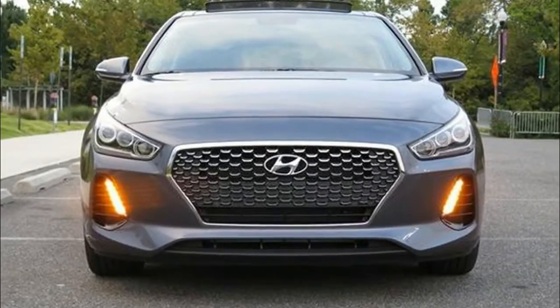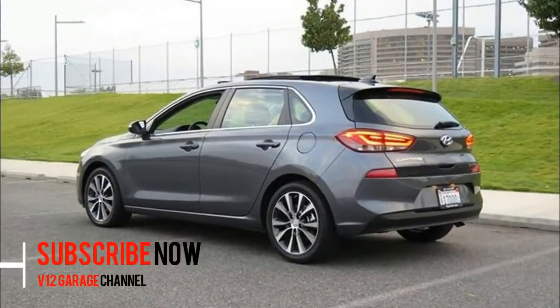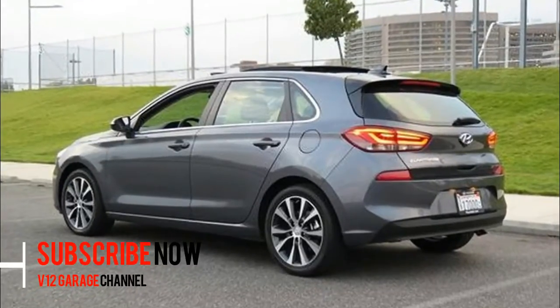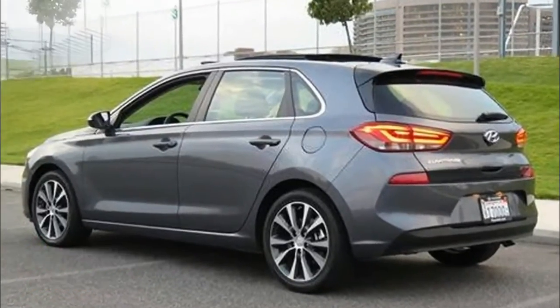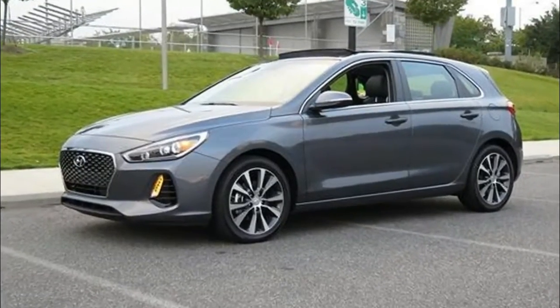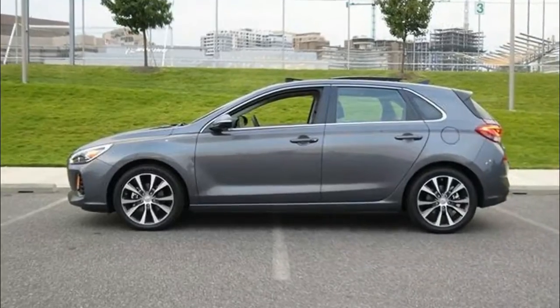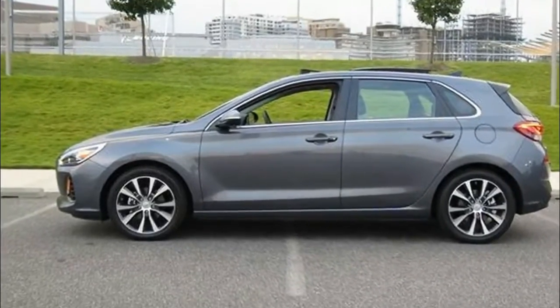2018 Hyundai Elantra. Small, practical, affordable, and fun cars are vastly underrated. Drive a Volkswagen GTI, and you'll instantly understand the allure of these types of speedy, spacious, and financially smart forms of transport, often referred to as hot hatches or pocket rockets.